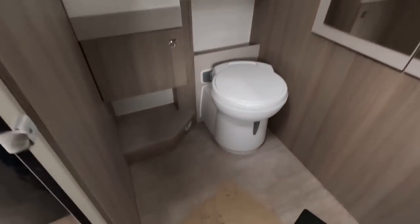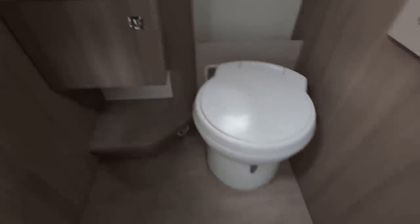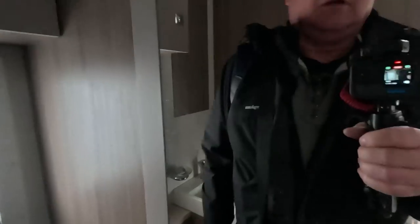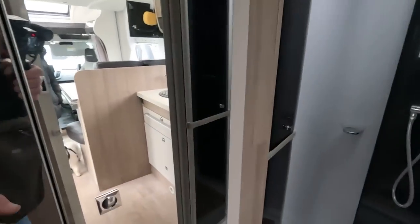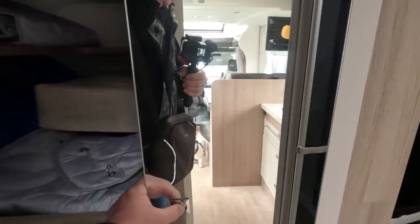But a nice washroom. Sink, toilet on a sensible floor level, quite a big mirror. And it's just like the 69-4 — you've got this massive cupboard at the back.